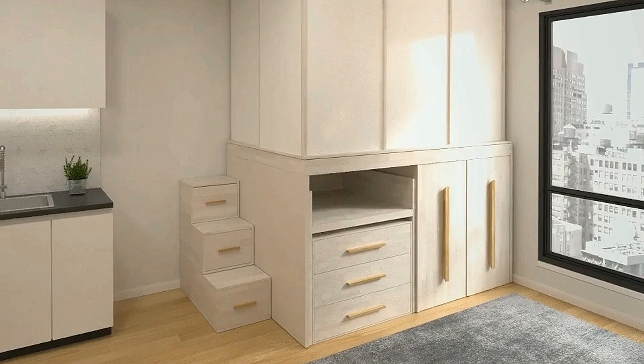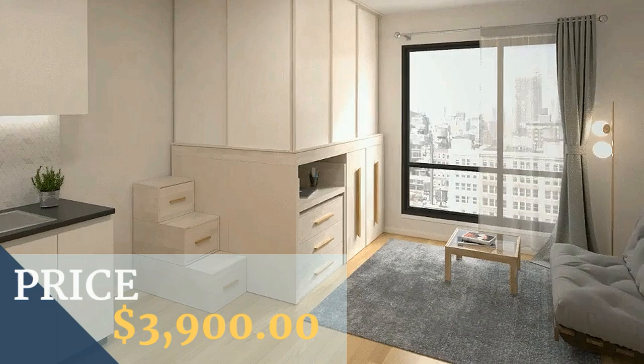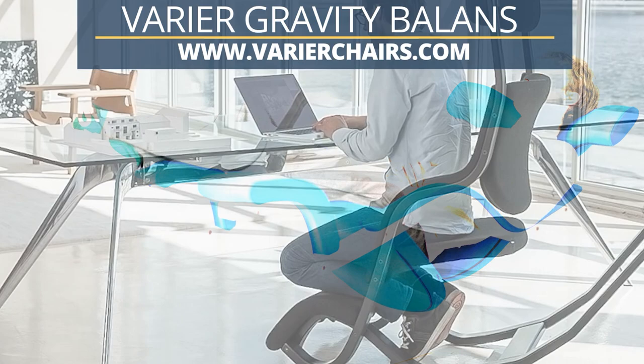Number 9: Experience ultimate relaxation and weightlessness with the Gravity Balance. The standard design supports your neck and back while always promoting flow and movement in many positions. This unique combination makes it the perfect chair for the modern home and work environment.